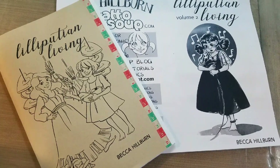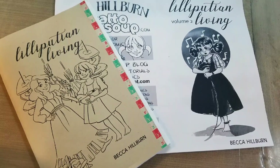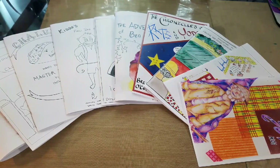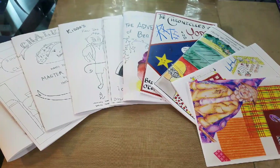Here are some of my comics that I also brought to the exchange. I was so inspired by my students' hard work that it propelled me into finishing Lilliputian Living. And here are my students' beautiful zines in black and white and in full color — a lovely selection to choose from.